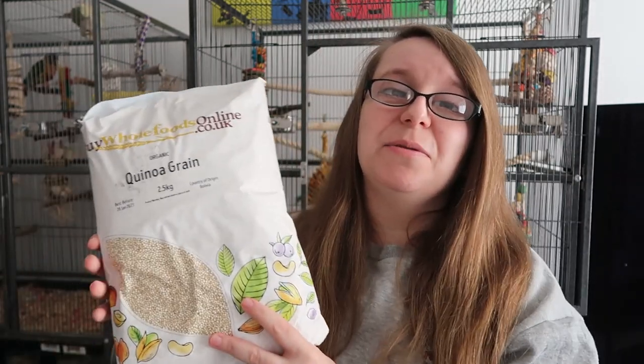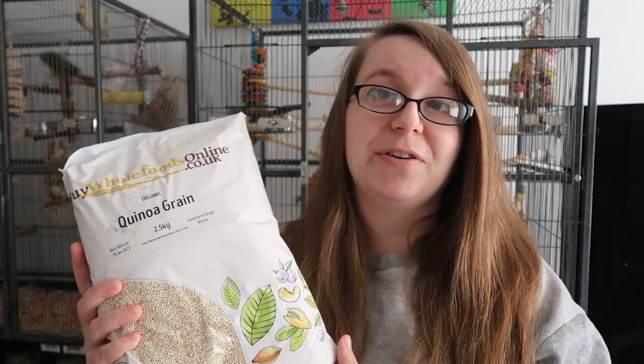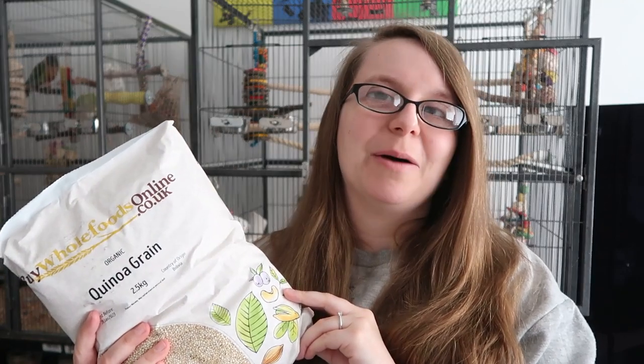The final thing from Buy Whole Foods Online is this huge 2.5 kilo bag of organic quinoa grain. Your birds can eat quinoa raw and dry, or you can sprout it — it's probably one of the easiest things to sprout. You soak it for about two hours, rinse it, and usually the next day it's fully sprouted. A lot of birds really like it, so I like to keep a lot in the cupboard. I've got a link in the description.